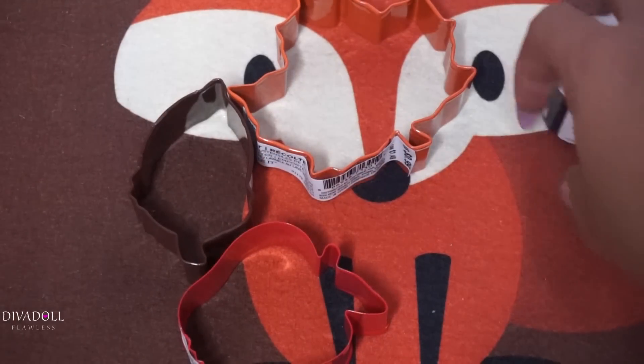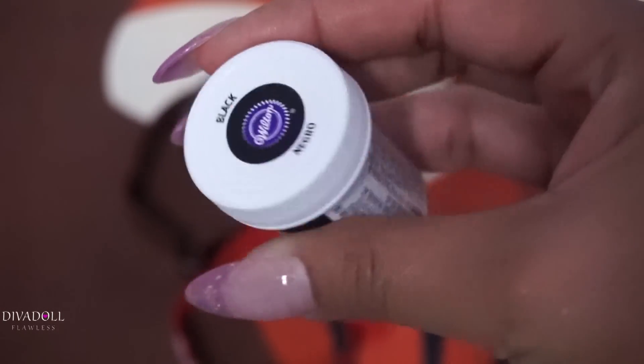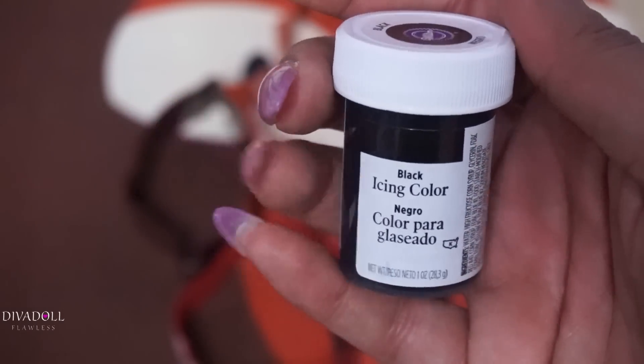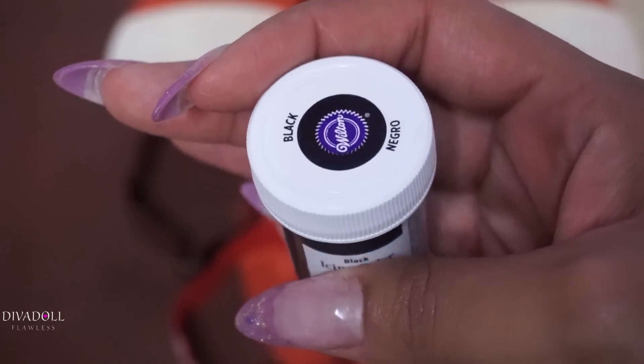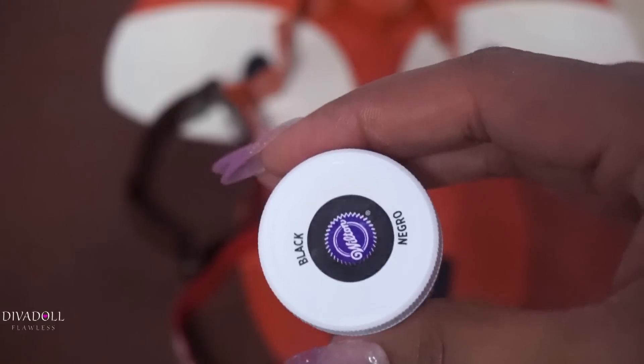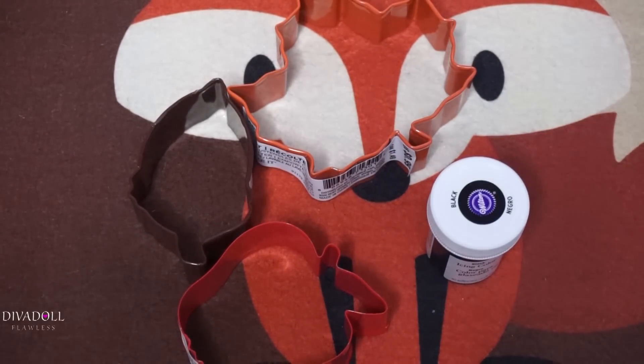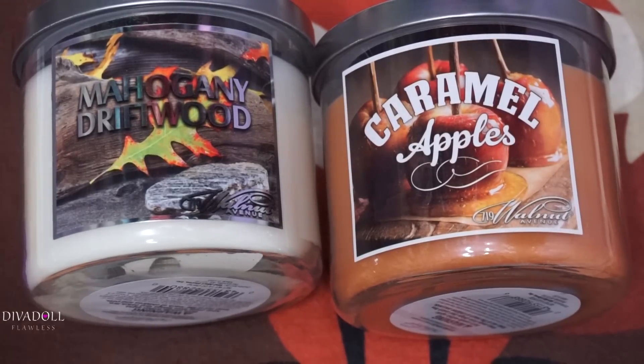When I make the kids play-doh I like to use Wilton's gel food coloring because I feel it colors the play-doh better. I got some black food coloring — the kids want orange and black play-doh. If you guys would like to know the recipe, I could definitely post a video on it. It's super easy, everything is food-based so it's non-toxic, super pliable, really moist, and it lasts a while — the kids have been loving it.